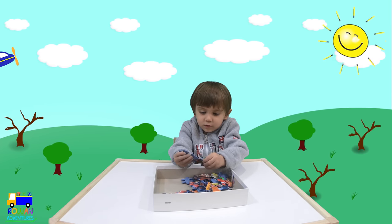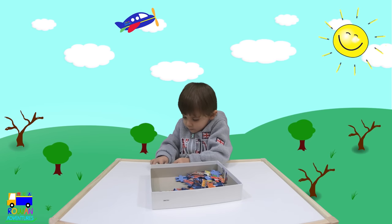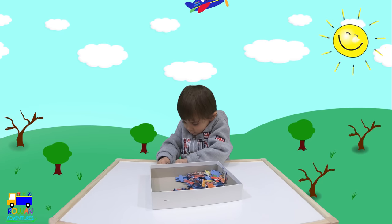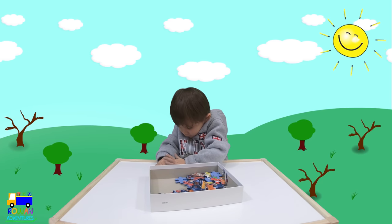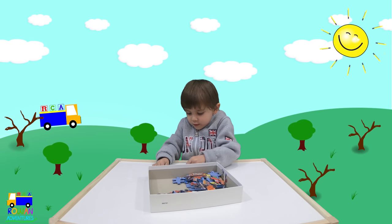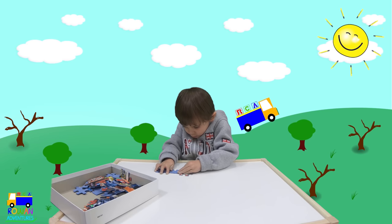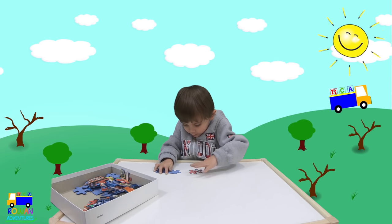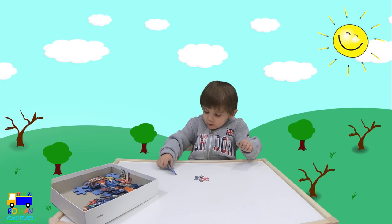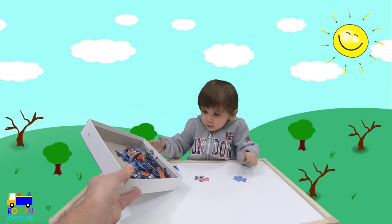Yeah, shall we get all the pieces out and build it? Lots of pieces. I'm building it! You're building it. How does this go? How does this go? Get all the pieces out on the table, Row. I can pull it.